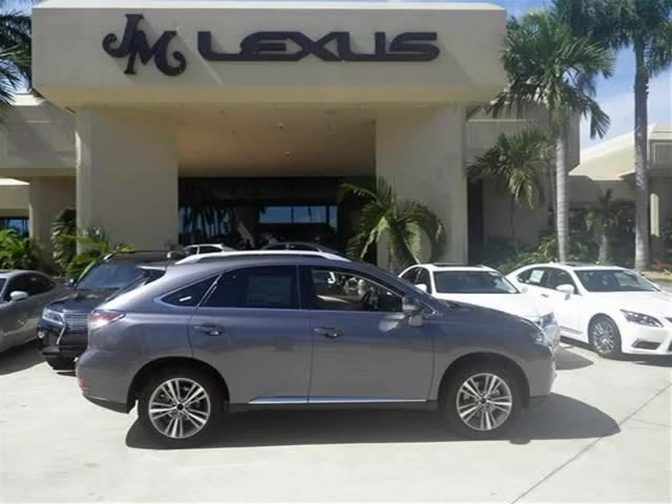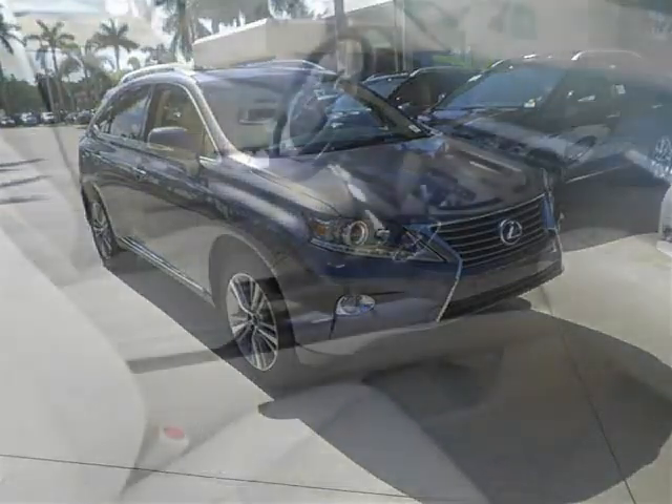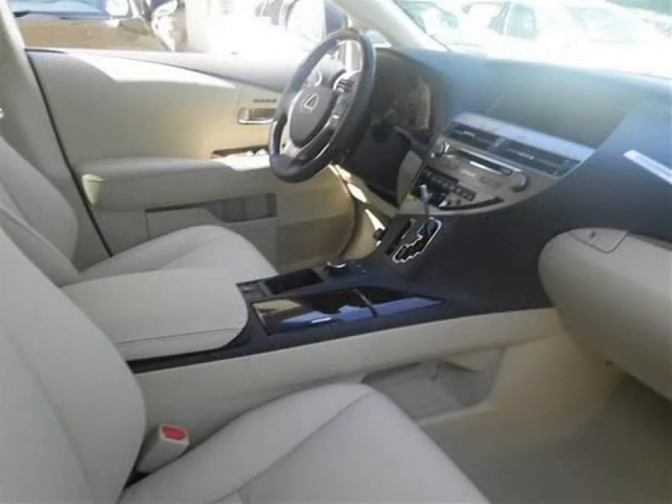This 2015 Lexus RX 350 FWD SUV is located in Margate, Florida, and has 2 miles on it. This SUV has a beautiful Nebula Grey Pearl exterior paint color, which is complemented by a parchment leather Espresso Bertha interior color.